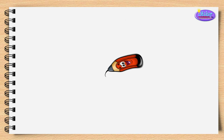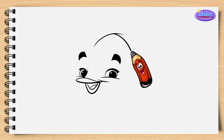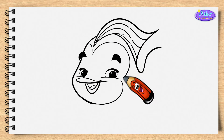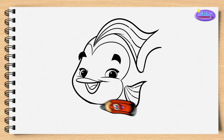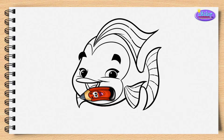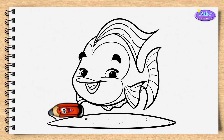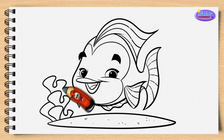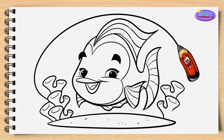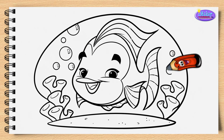Tiny Pencil, will you help us draw a fishy? Beautiful! I really like this drawing. Super!